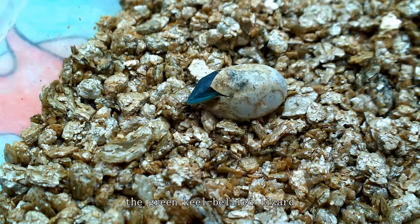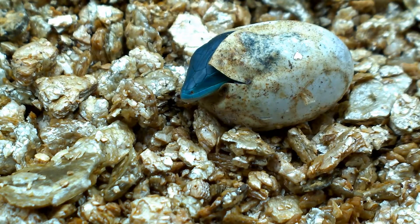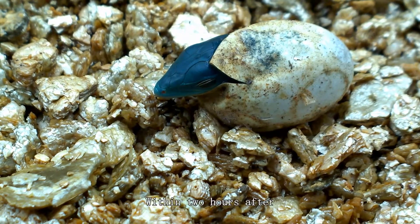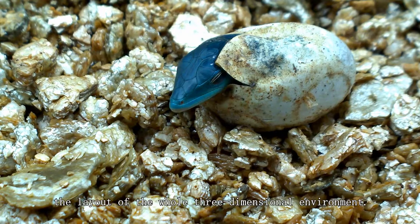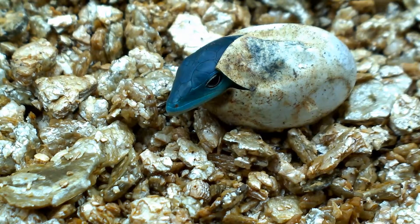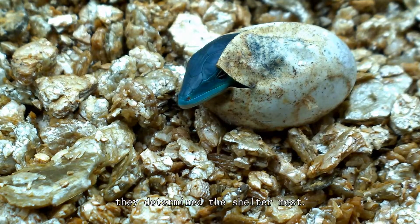The green-keel-bellied lizard is more intelligent than I thought. After they entered the environment, they quickly became familiar with the layout of the whole three-dimensional environment. And after one night, they determined the shelter nest.